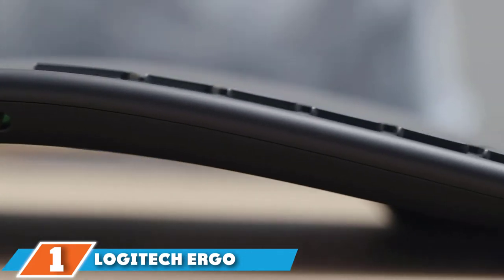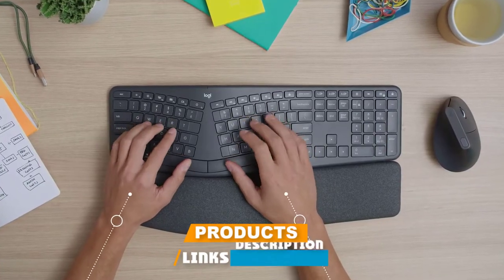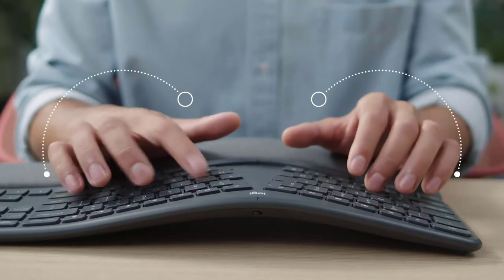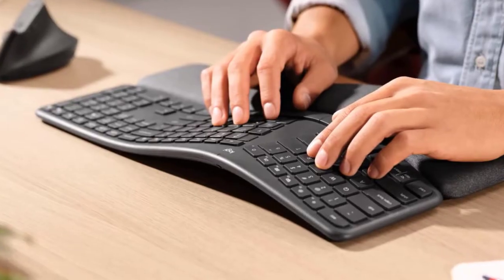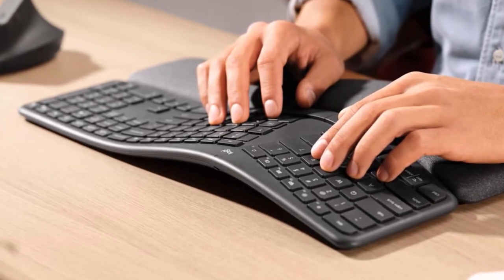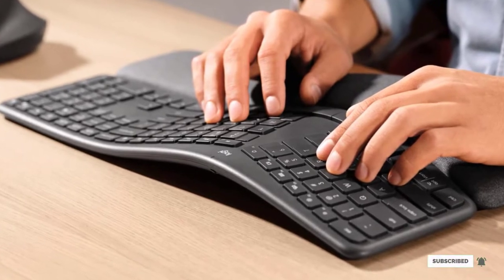At the first position of our list we have the Logitech Ergo K860 Wireless Ergonomic Keyboard. The K860 is the best ergonomic keyboard I've ever tried, with a perfect curve that reduces pressure on your wrists. I love the built-in wrist rest which offers a pillow on which to rest your hands. The Bluetooth connection is rock solid, though this keyboard is large enough that it's awkward to travel with and takes up a lot of room on your desk.